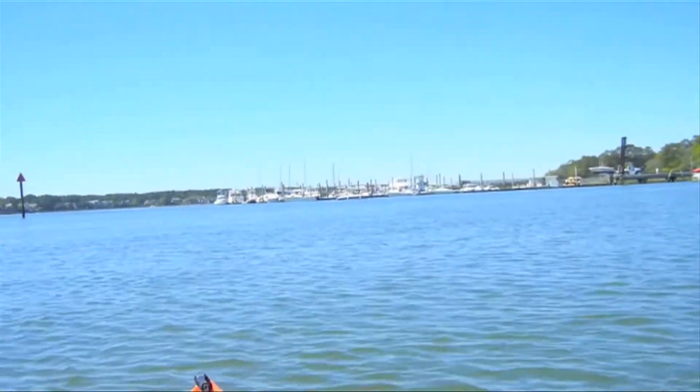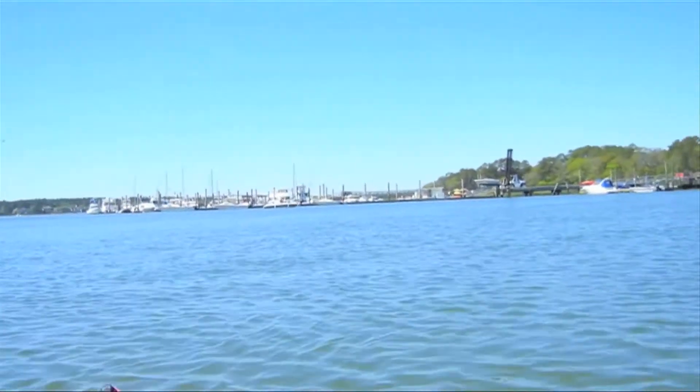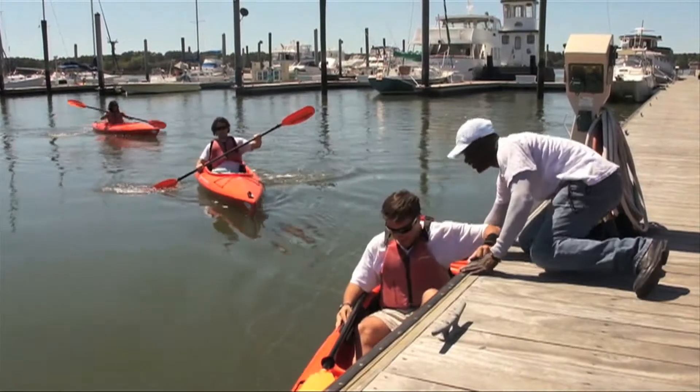We're almost near Broad Creek Marina — there's our destination right there. And Nate from Broad Creek Marina is going to be waiting on us. There he is. Welcome to Broad Creek Marina! Thank you, buddy.